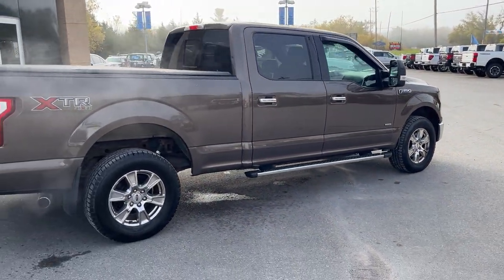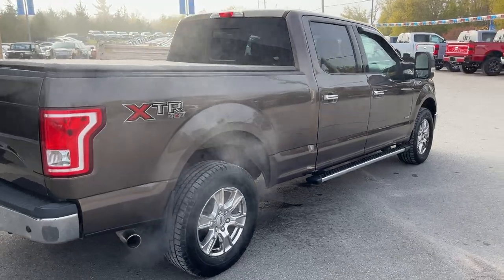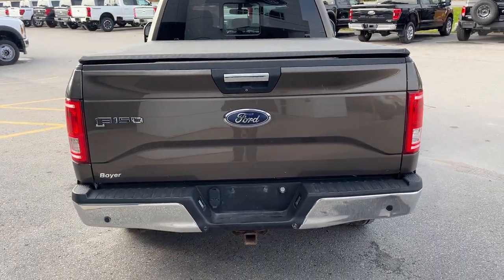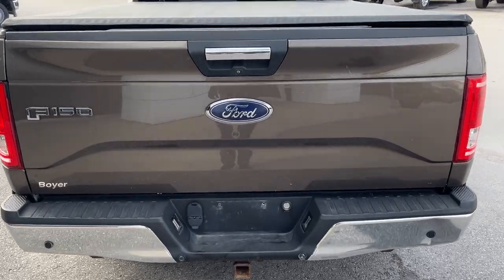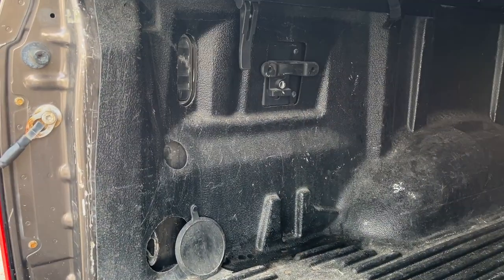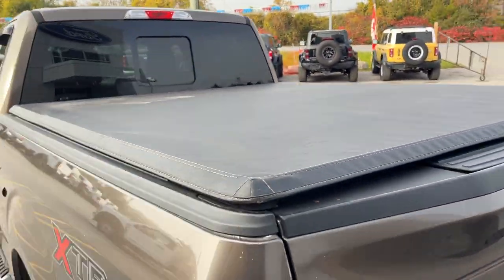You also have the max trailer tow package on here with your integrated brake controller, which I'll show you in the interior. You have your rear view camera here and your reverse parking sensors, all your different trailer connections. You do get a soft tonneau cover here and you have the tailgate step in the tailgate. This one does have a drop-in bed liner and LED bed lighting back here.